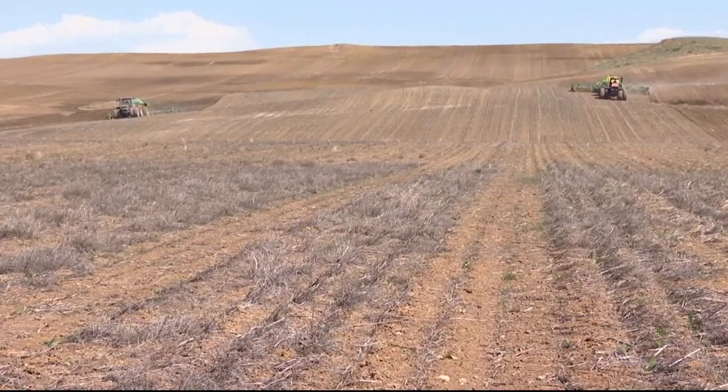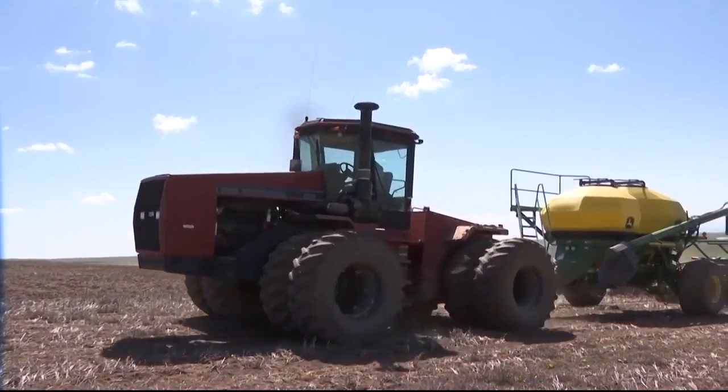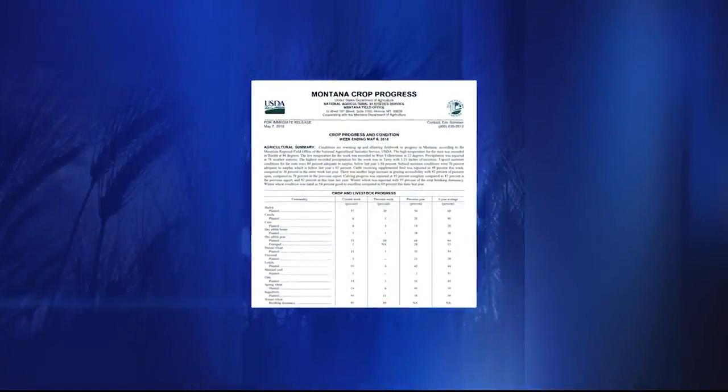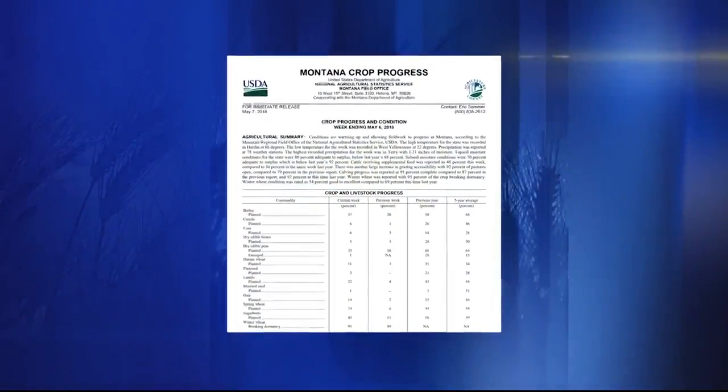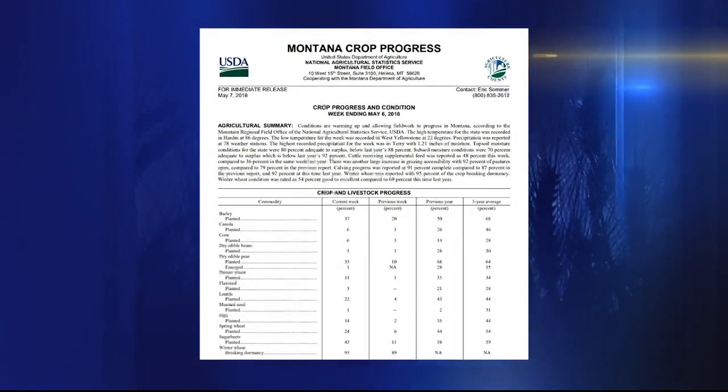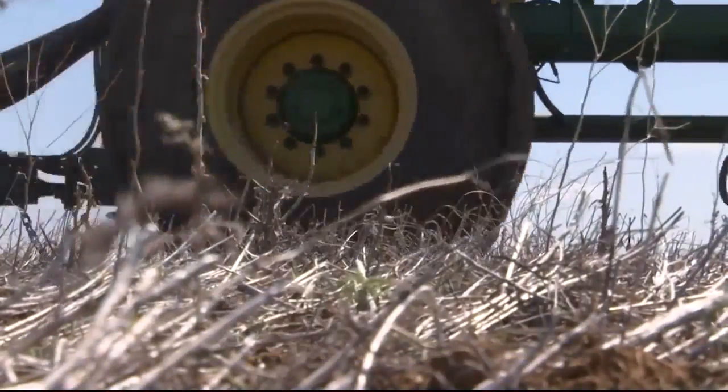Planting delays have left growers altogether behind on seeding. They're finishing up their last fields and expect to be done for the year soon. Montana's spring wheat planting is at just 24% complete, according to the latest USDA crop progress report, compared to last year's 44%.